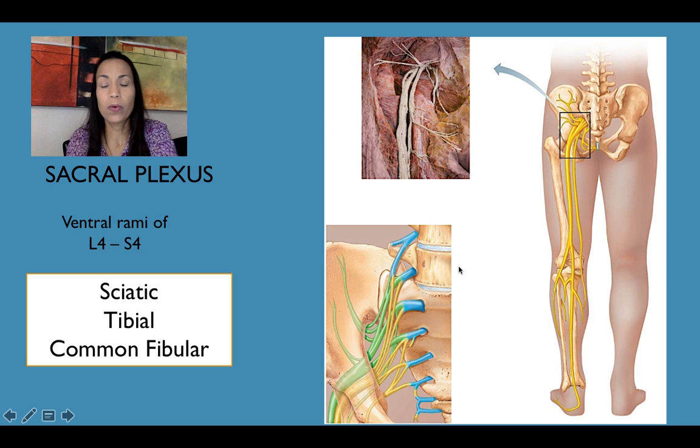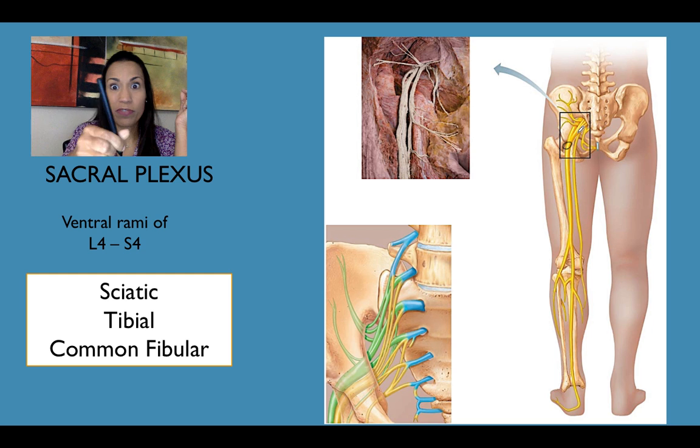The last plexus is the sacral plexus, formed by L4, S1, S2, S3, and S4. The main branch is the sciatic nerve — a beautiful, thick nerve. It passes through the sciatic notch of the hip bone and descends on the posterior aspect of the thigh. Just proximal to the knee joint in the popliteal area, it branches into two: the lateral common fibular branch and the medial tibial branch.